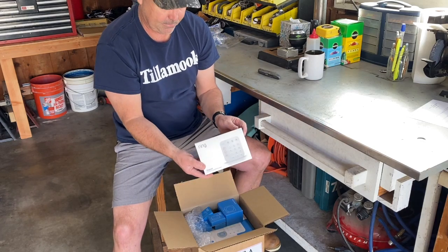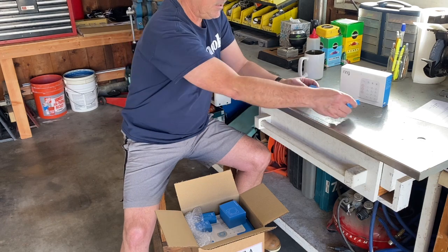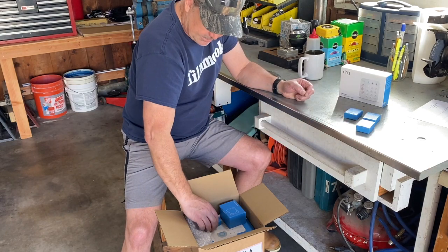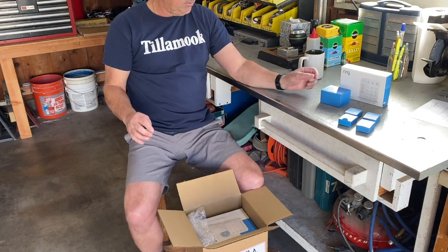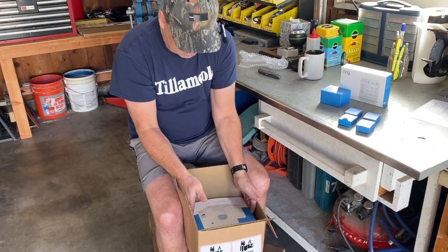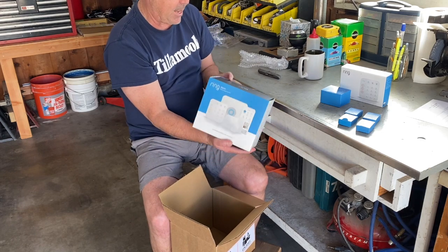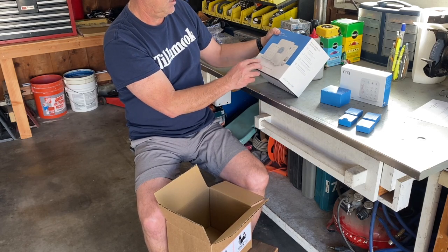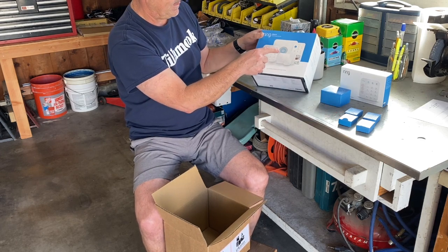So this is the Ring keypad — that's pretty self-explanatory. Then we have a bunch of little boxes: contact sensors, like magnetic ones for the windows and doors. And a motion detector — we can put that in a room when we're not home. It looks like what they did is package a home pack and then added to it to make a bigger pack. It has an app, motion detectors, more contact sensors, another keypad, and maybe a base station.